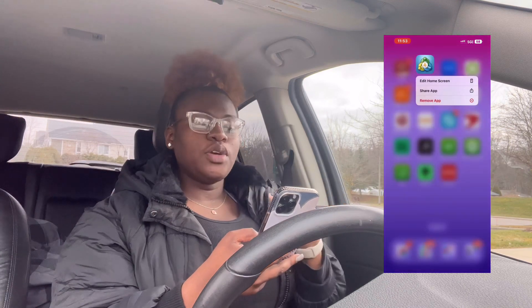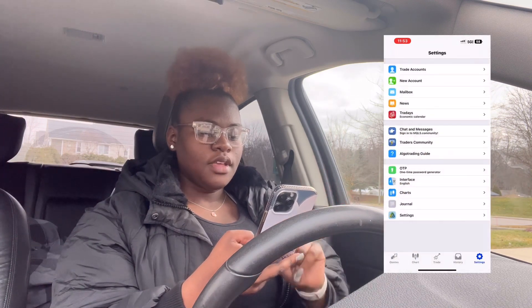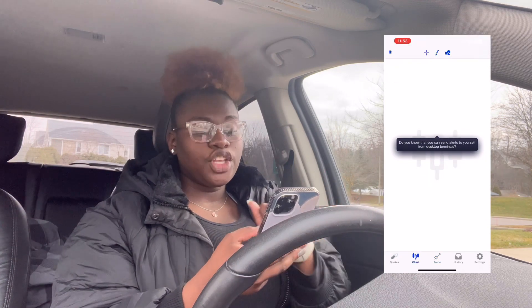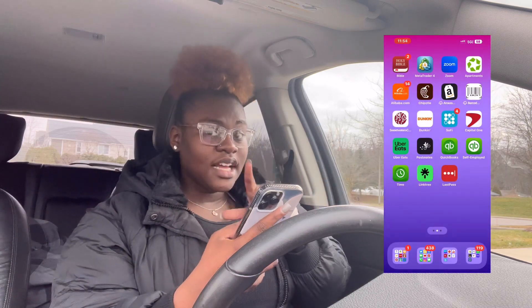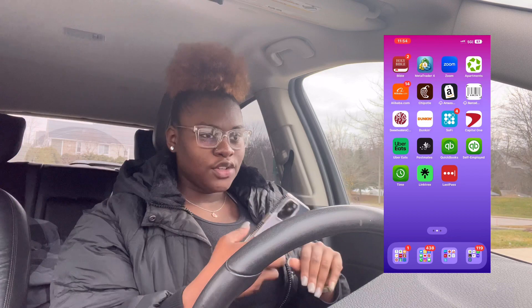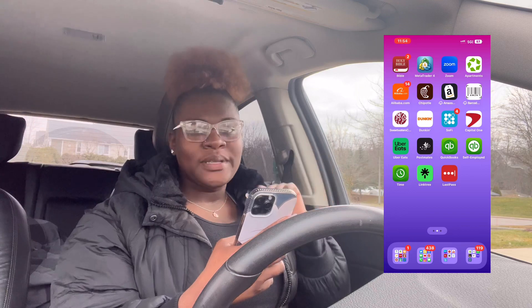Then we got MetaTrader 4. It keeps logging me out of my account. That's trading in the foreign exchange market and stock stuff like that — that's a way to make money from your phone. If you guys are interested or want more information, I don't work with a team, it's just me. So if y'all want to do a one-on-one chat type situation, I'm more than happy to help.